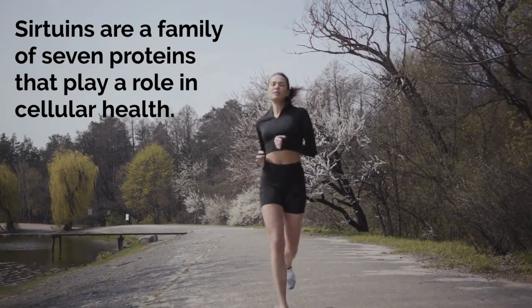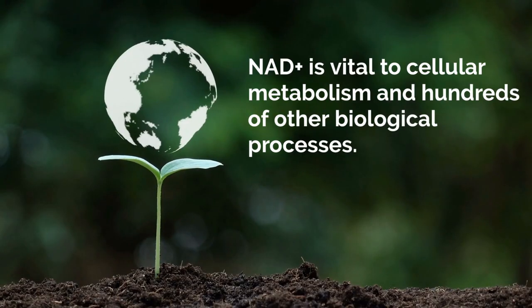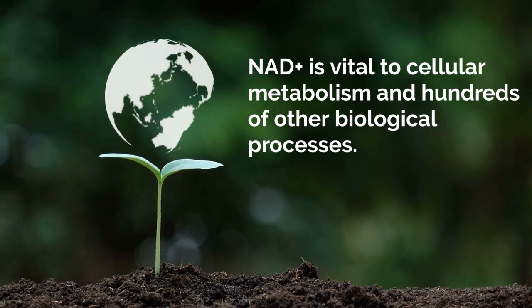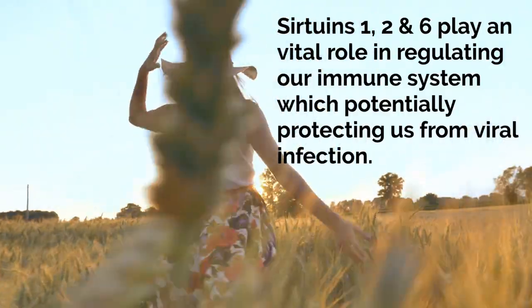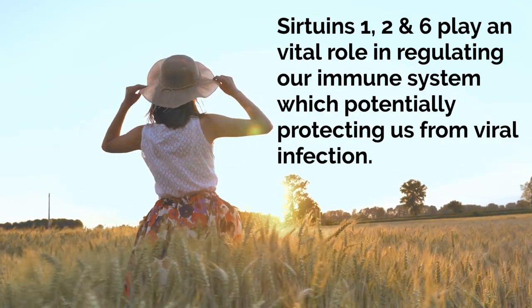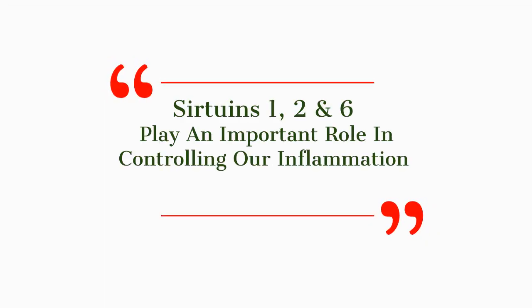Thank you for joining us. One of the areas that we work on, of course, are the sirtuins. These are enzymes that our bodies make. There are seven of them in most of our cells, and they're very important for fighting against diseases — both chronic: diabetes, heart disease, Alzheimer's — we believe, based on a lot of mouse and human genetic studies.